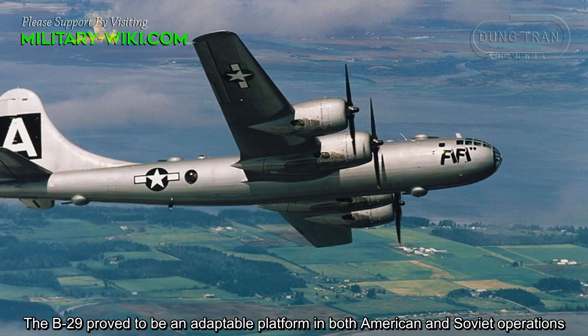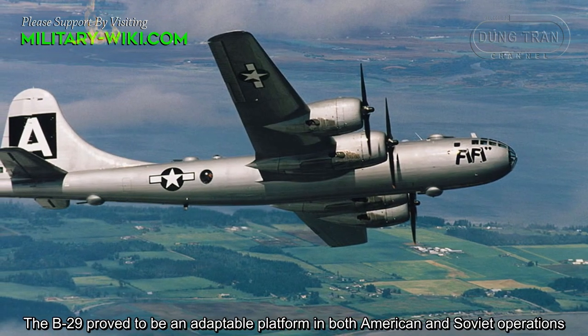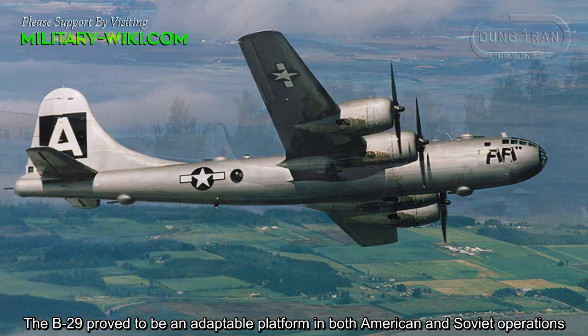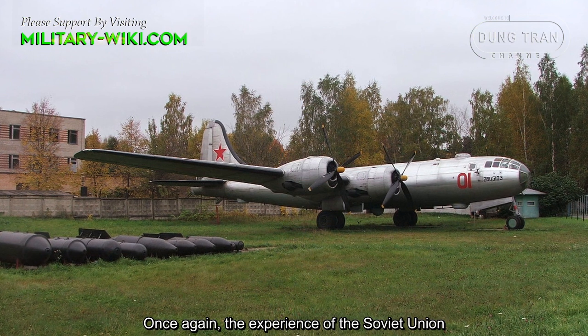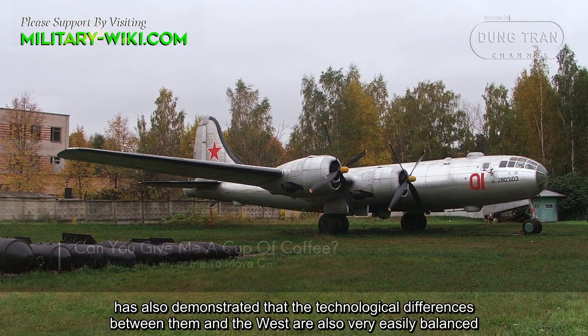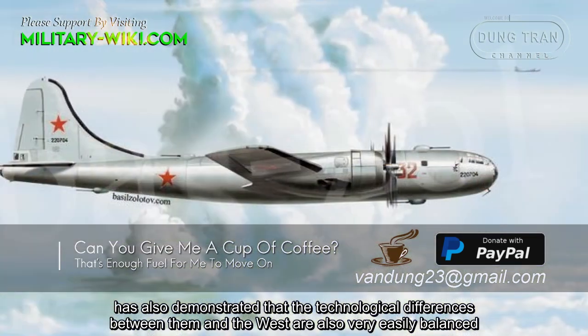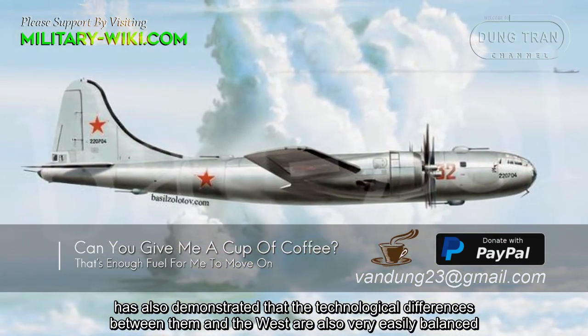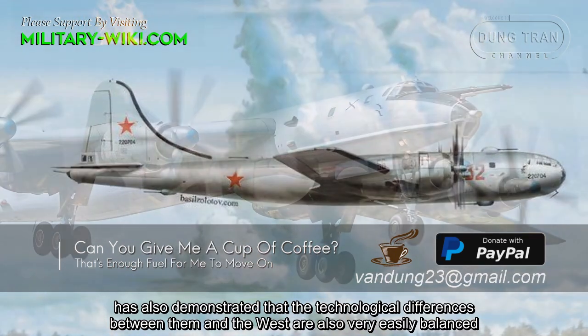The B-29 proved to be an adaptable platform in both American and Soviet operations. The experience of the Soviet Union also demonstrated that the technological differences between them and the West could be very easily balanced.